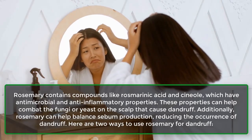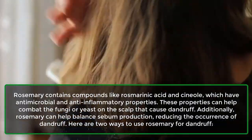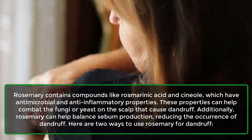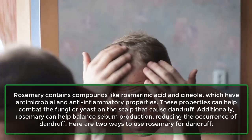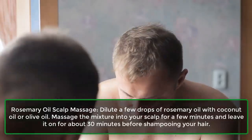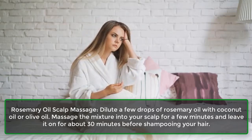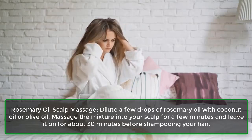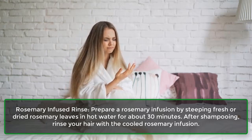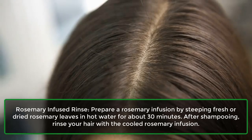8. Rosemary extract. Rosemary contains compounds like rosmarinic acid and cineole, which have antimicrobial and anti-inflammatory properties. These properties can help combat the fungi or yeast on the scalp that cause dandruff. Additionally, rosemary can help balance sebum production, reducing the occurrence of dandruff. For a rosemary oil scalp massage, dilute a few drops of rosemary oil with coconut oil or olive oil, massage into your scalp for a few minutes, and leave it on for about 30 minutes before shampooing. For a rosemary-infused rinse, steep fresh or dried rosemary leaves in hot water for about 30 minutes, then after shampooing, rinse your hair with the cooled rosemary infusion.